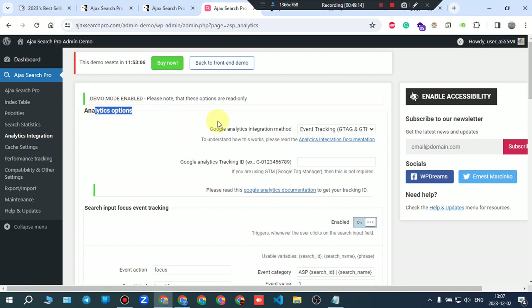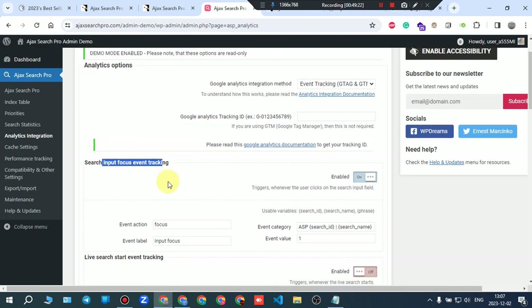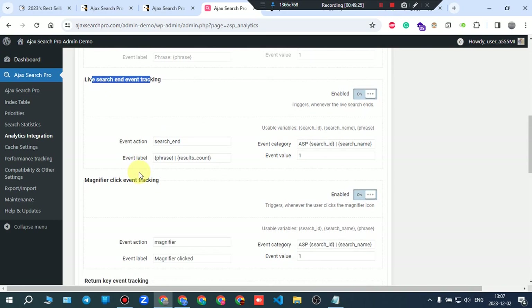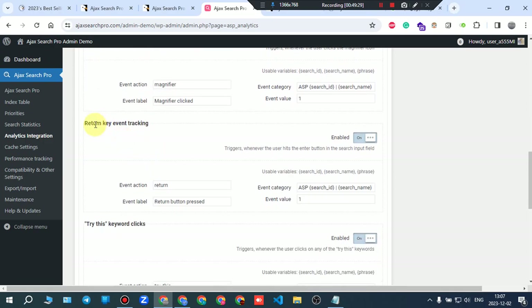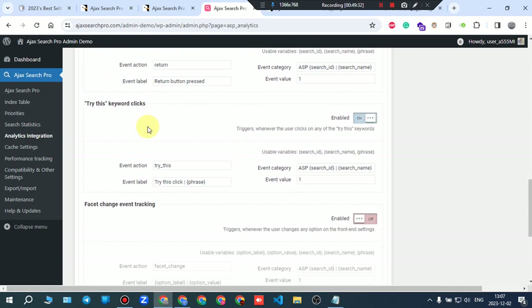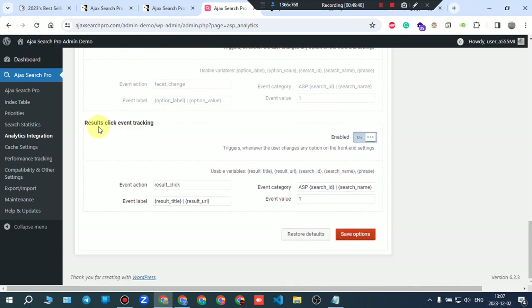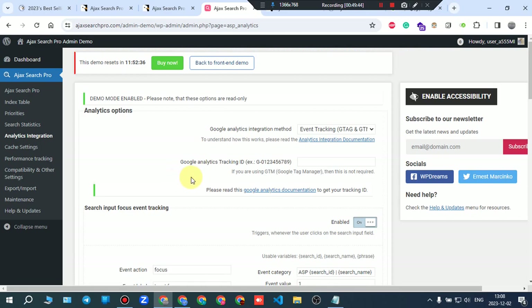Analytics integration options include: Google Analytics integration method, analytics tracking ID, search input focus event tracking, live search event tracking, magnifier click event tracking, return key event tracking, keyword clicks, and change event tracking.